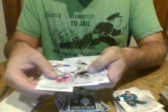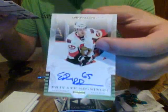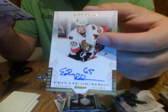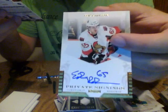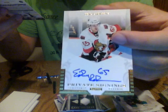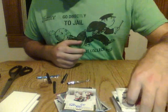Base, base, base, and we have a private signings auto for the Ottawa Senators — Eric Carlson. When I say we have premium hits in the Titanium product, I'm kind of telling the truth. Eric Carlson, private signings, Ottawa Senators — a very nice hit for the Senators. Congratulations to them.